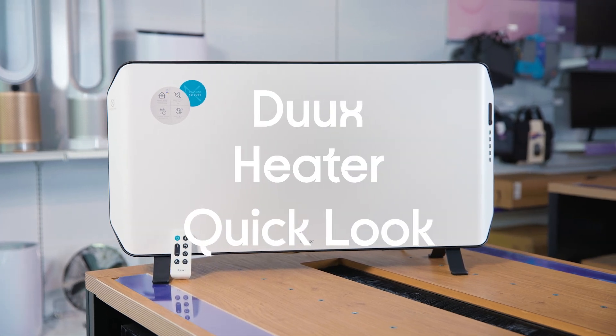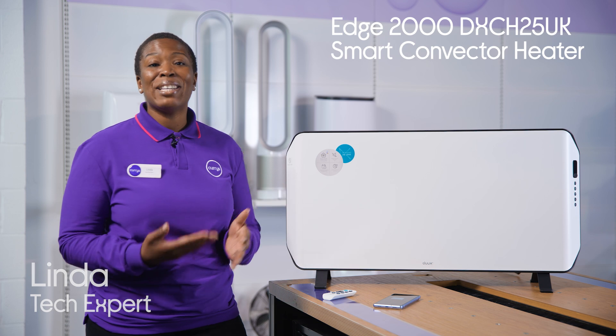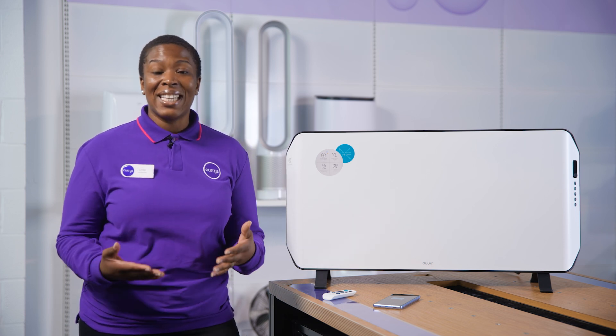Here is a Dukes Edge smart convector heater. Chase away the chills this winter with this minimalist slim design heater which blends perfectly in any space.